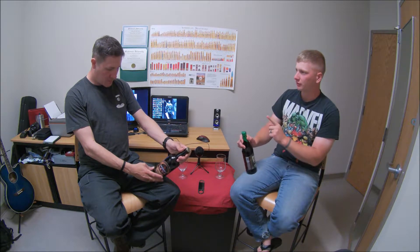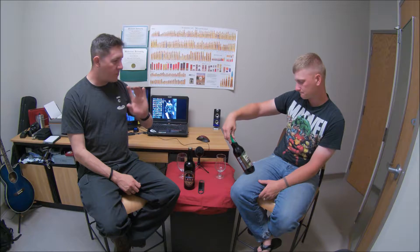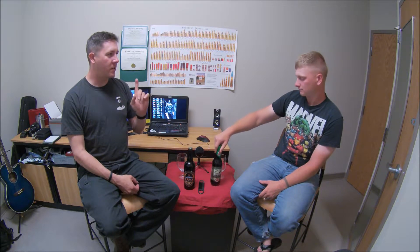It is a Vanilla Bean Stout aged in bourbon barrels. Now we've done aged in bourbon before — yes, we have. It was the rye on rye episode because there was a rye ale that was aged in bourbon, and it was lovely.